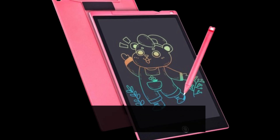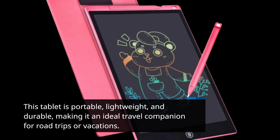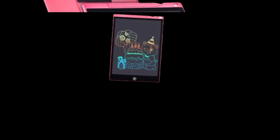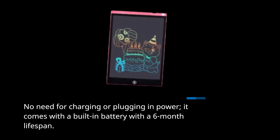This tablet is portable, lightweight, and durable, making it an ideal travel companion for road trips or vacations. No need for charging or plugging in power — it comes with a built-in battery with a 6-month lifespan.